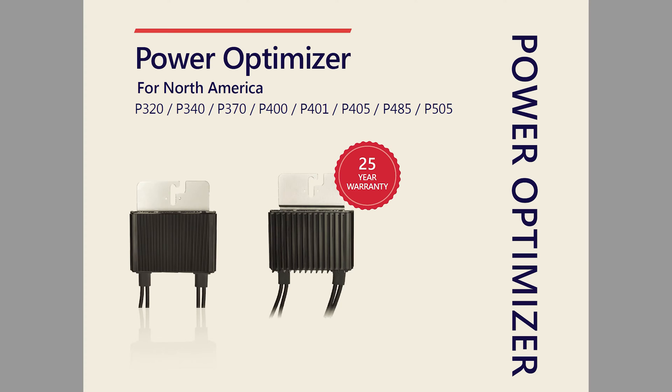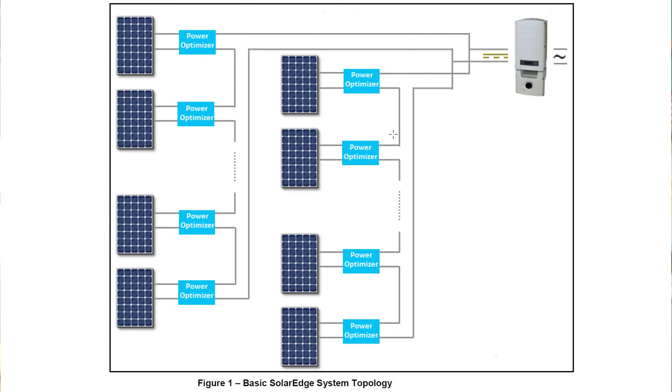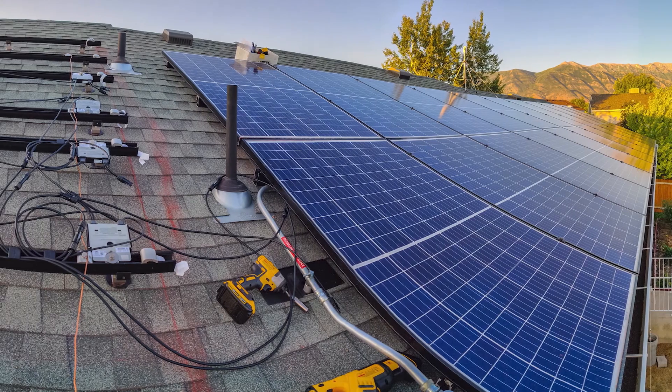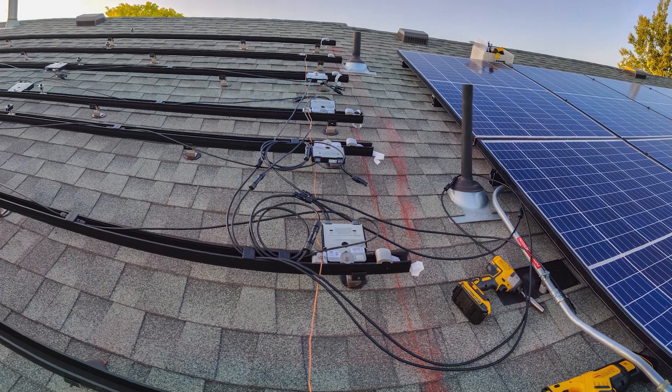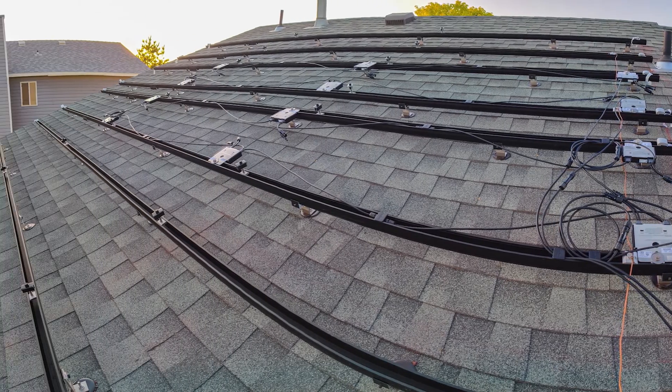In my system I installed a string inverter paired with power optimizers under each of the panels. Power optimizers are more robust than micro inverters, so the component that will likely need to be replaced in 25 years is the string inverter, which is warrantied for 12 years as a point of reference. Up to this point, for the first 6 years and 2 months, there have been zero component failures and zero maintenance. If you also have solar panels, I would love to hear your own break-even timeframes, or if you haven't broken even yet, how long you estimate it will take. Thanks for watching, and I will see you in the next video.